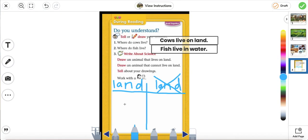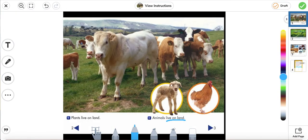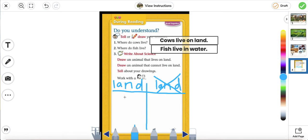Can you think of an animal that lives on land? We looked at the story — it shows us a lamb, a chicken. You can also draw other animals not in the story. I'm going to go ahead and draw a goat. Here's the head, the body, the legs, the tail, the ears. There's my goat, and it lives on land, so I'm going to draw some grass.